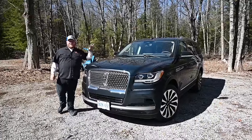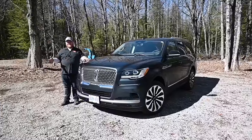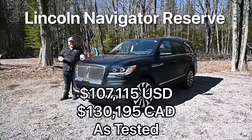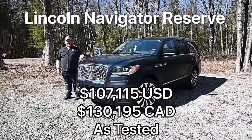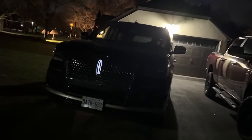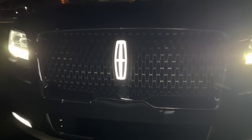The Navigator you're looking at here is the Reserve trim, which here in Canada is the only trim that we get. This thing starts at $120,000 Canadian, but this one has about $10,000 worth of options on it, including some neat things like an emblem that fully lights up at night. This thing puts on quite a show at night, which is pretty cool.